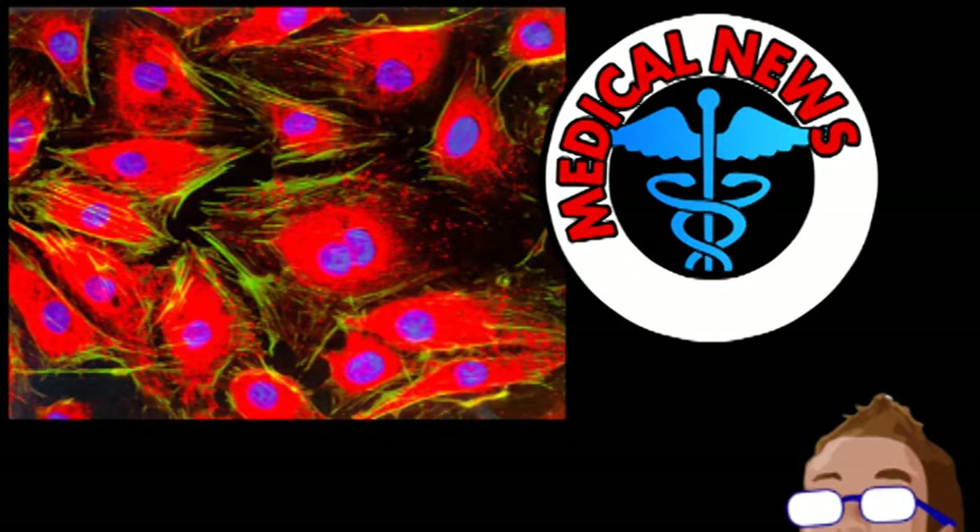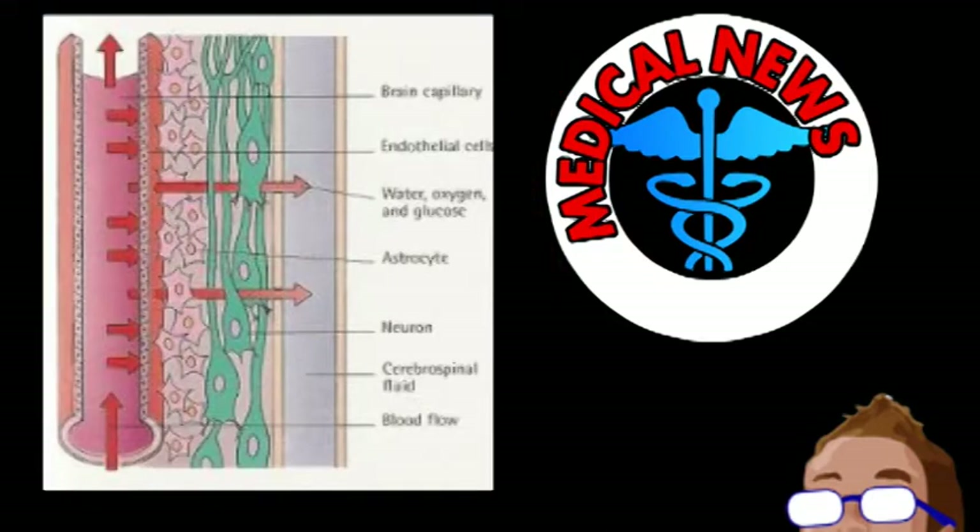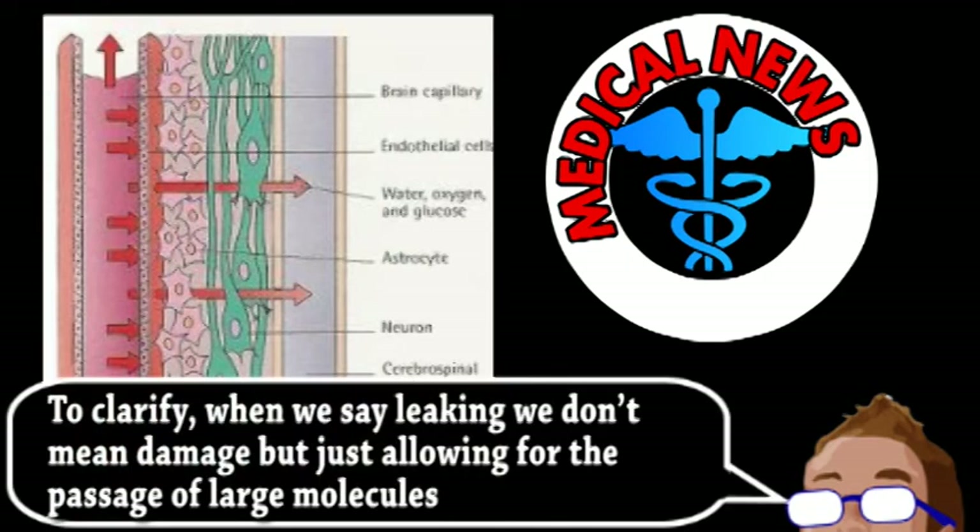This allows larger molecules to easily pass from the blood to surrounding tissue. However, in the brain, these passageways are essentially shut down as a means of protecting the brain from pathogens. But without constant signaling from Frizzled-4, the brain vasculature begins leaking like regular blood vessels.